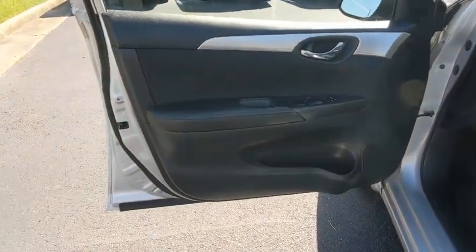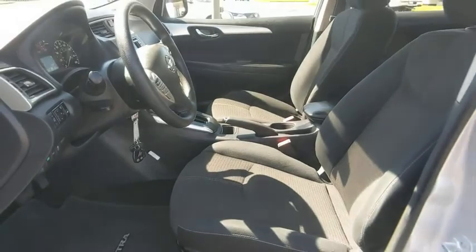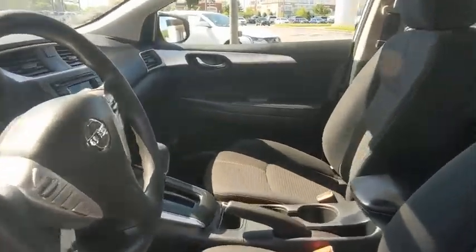Driver vanity mirror, cloth seat trim, passenger vanity mirror, steel wheels. Come see the car for yourself.